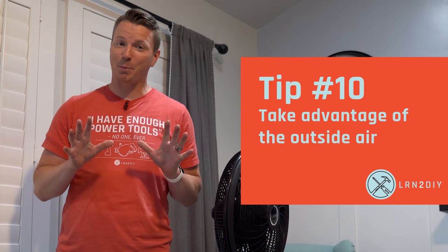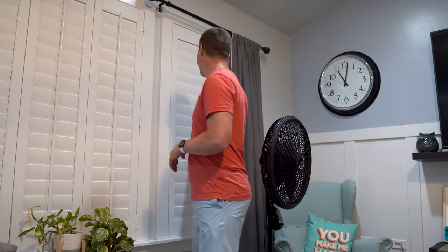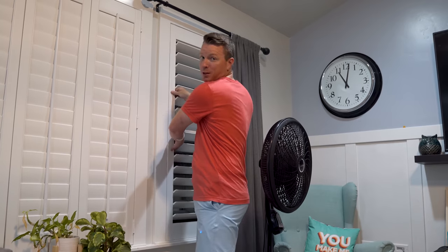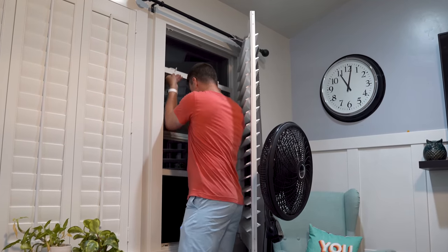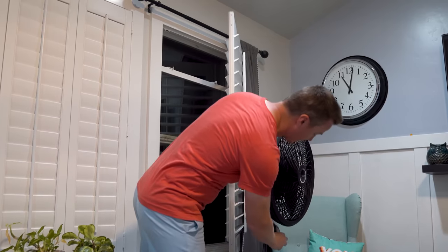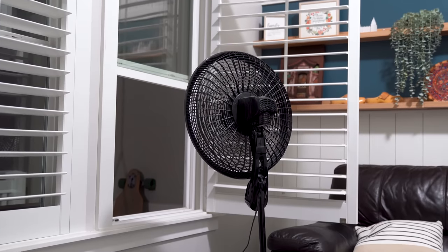We're going to start off pretty simple with tip number 10, and that is to create what's called a cross breeze in your house as soon as it does cool down. This isn't always an option, but oftentimes at night it will get quite a bit cooler — that's a great time to cool the house down simply by opening a window, turning a fan on, and then doing the same thing somewhere else in the house to pull that air through.